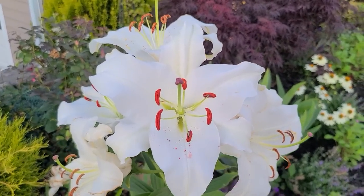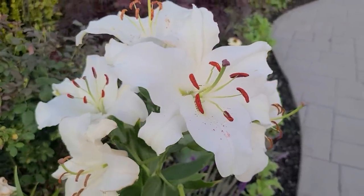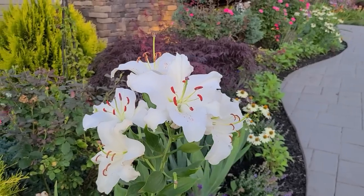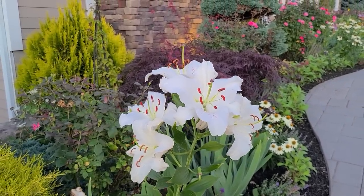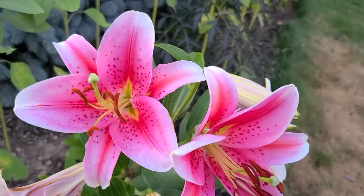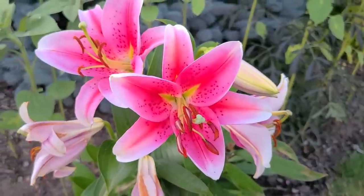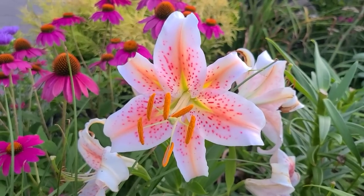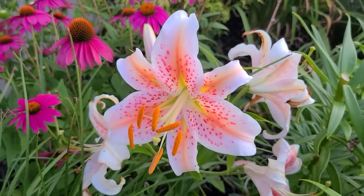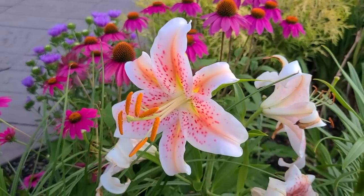These lilies here are called Casablanca and they're a beautiful and very large white lily. This beautiful lily that is white with salmon veining and freckles is called Salmon Star. It might be one of my favorites, but then again I say that about all of them.